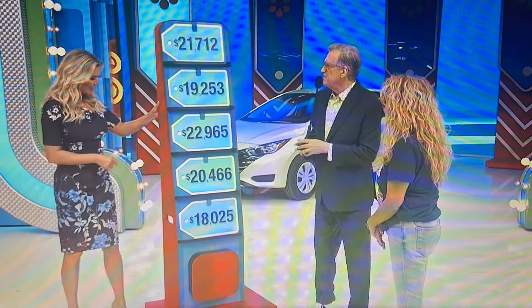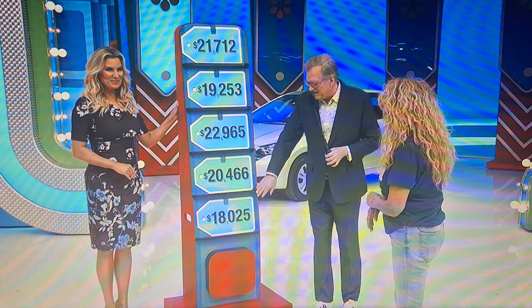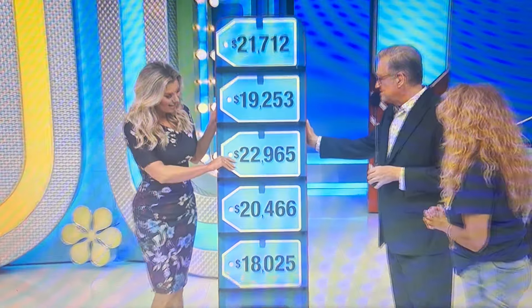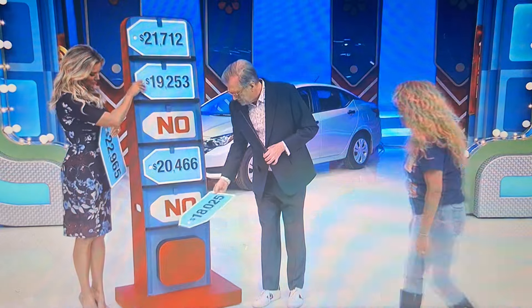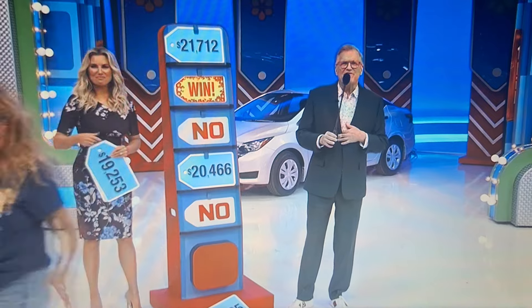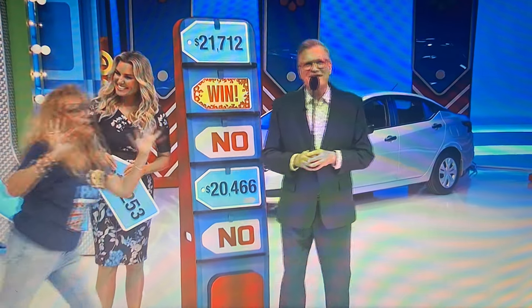It's a Nissan Versa. Is it $21,000, $19,000, $22,000, $20,000, or $18,000? $22,000. No. No. $19,000. She got a cool wall fireplace, and she's going to spin the wheel right after this.